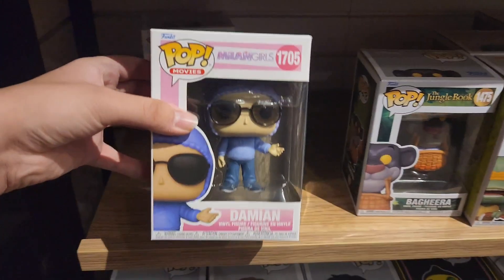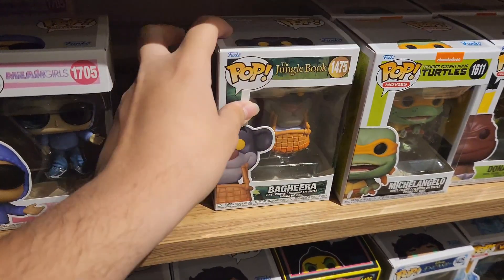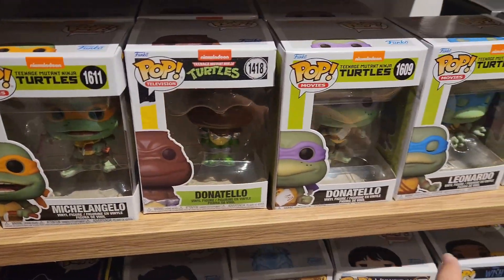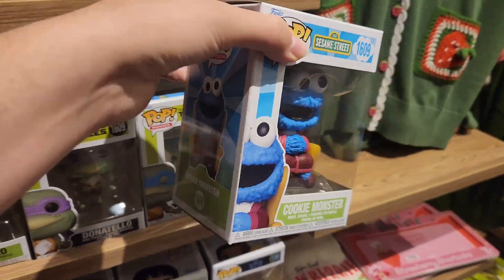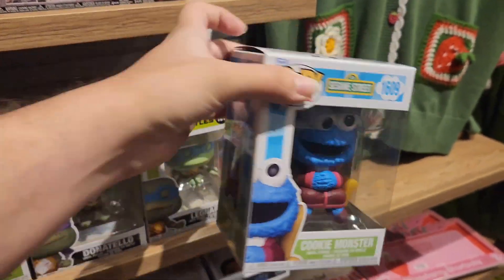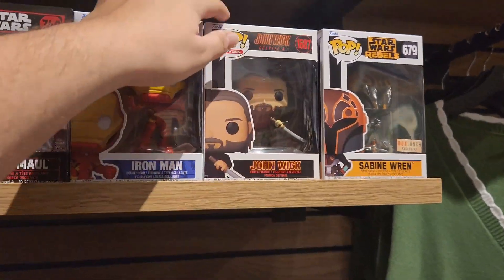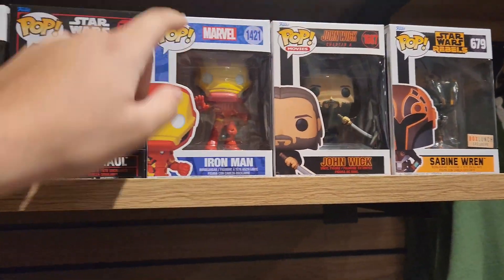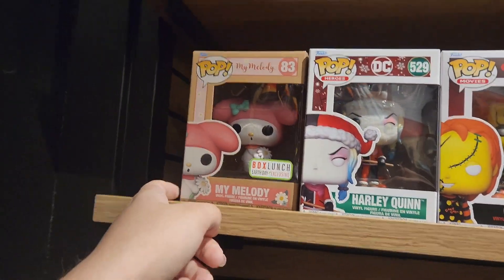Let's get down to the mall and hopefully find some Scarefare pops! First store — they have a Box, Damien, Baghira from The Jungle Book, Teenage Mutant Ninja Turtles, Cookie Monster — look how clean that Cookie Monster is, he's literally about to drop his kitchen domain. There's also Star Wars, the Jungle Chapter Four but the box is damaged so I'll pass, Chucky, another Chucky, Harley Quinn, and My Melody.